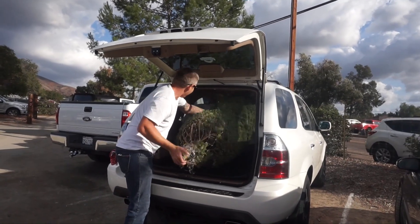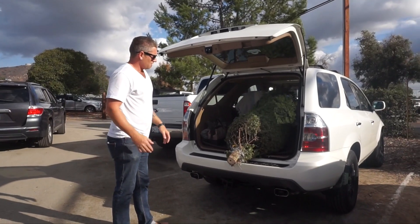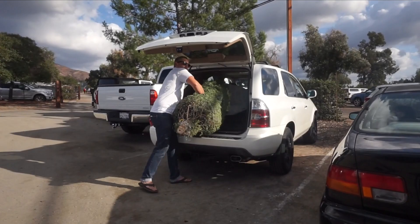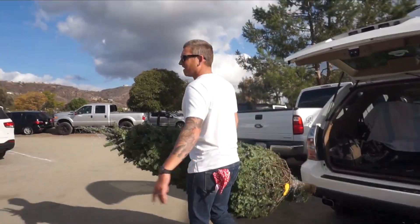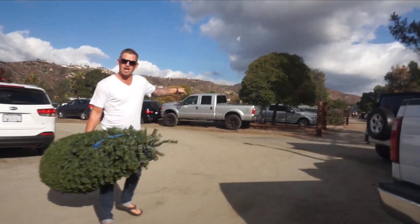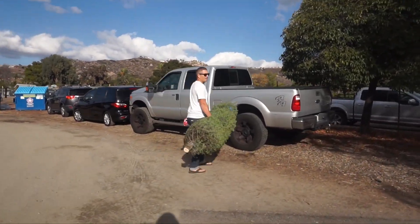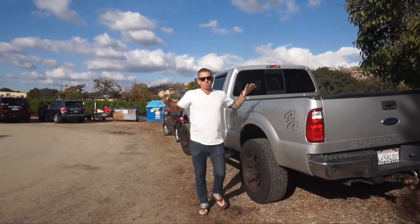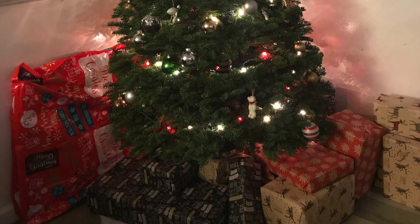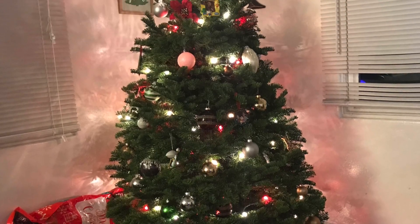After trying and failing to fit the tree in the back of our car, we decided to just throw it on top. Thank you guys so much for watching — don't forget to check out the other ladies' videos, they're all linked below, and we will see you guys in our next video.